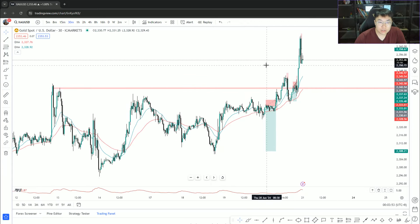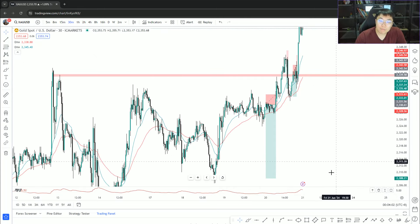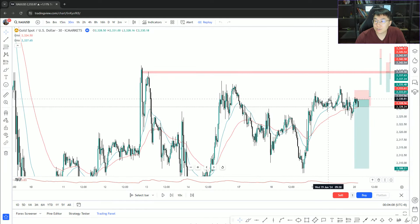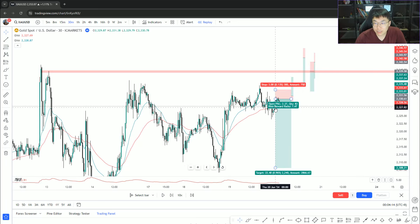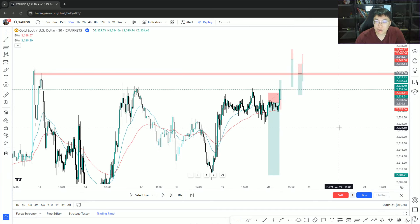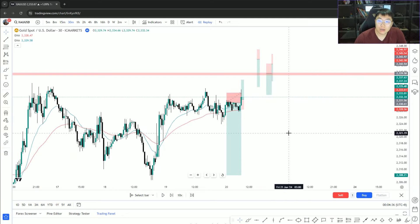The market was overall choppy yesterday. I closed the day positive — if you don't know, go back to Day 3 of the series. Before bed I was assessing an equal high rejection at 2330 and decided to give it a shot. I took it around 12 a.m. Malaysia time, held it overnight, and it was a stupid move. Yes, I did turn $400 into about $19,000 in profit, but I still make stupid mistakes.